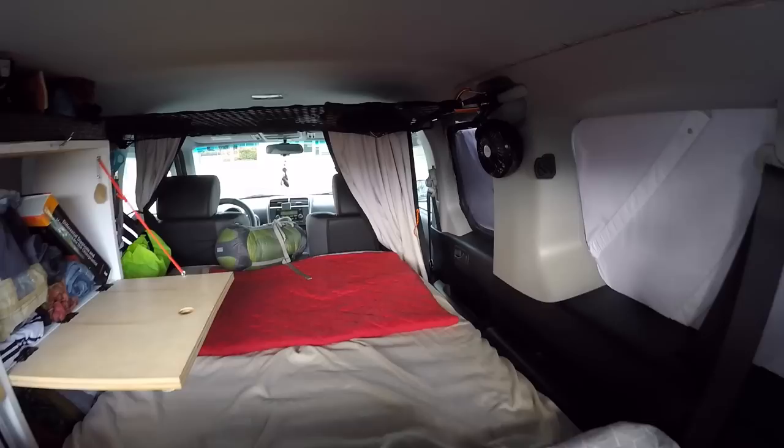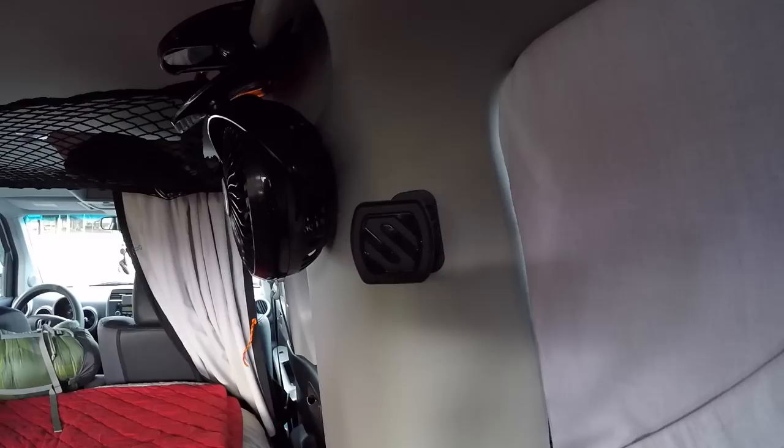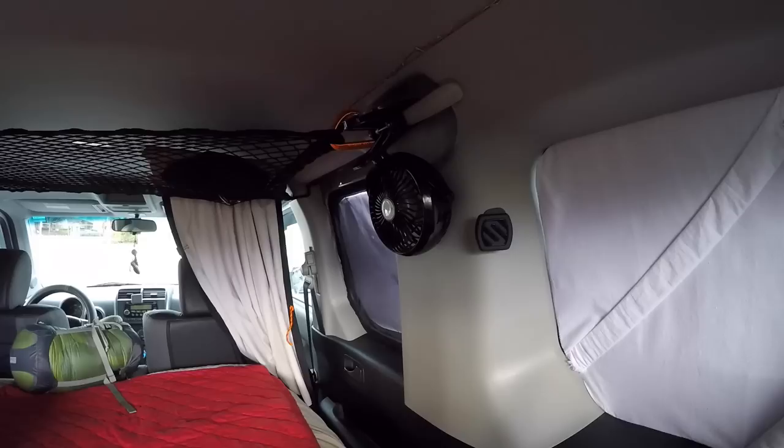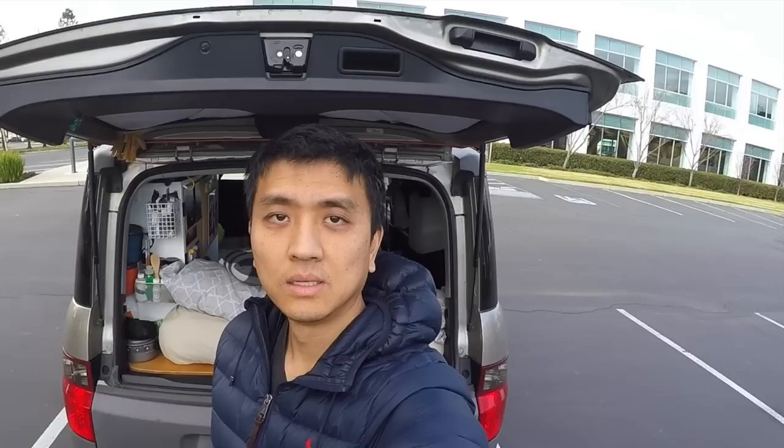Another cool feature I made was getting one of these cell phone magnet holders — it's adhesive, so I stuck it on there. So whenever I want to lay in bed and watch TV on my phone, I just put this on and it's hands-free. And this is it, guys — that's our full-time home for the past almost seven months. If you have any questions, feel free to leave a comment below and ask anything you want.